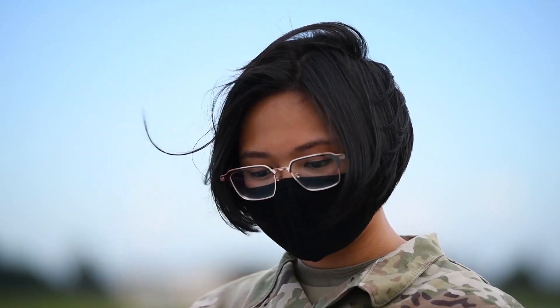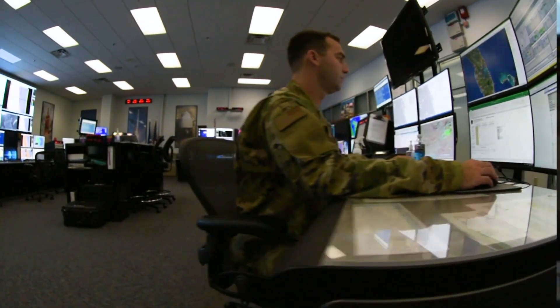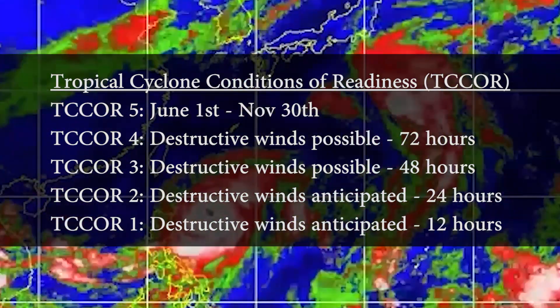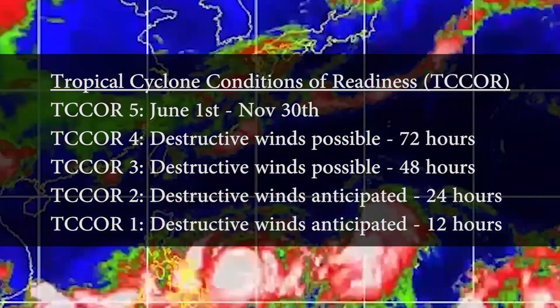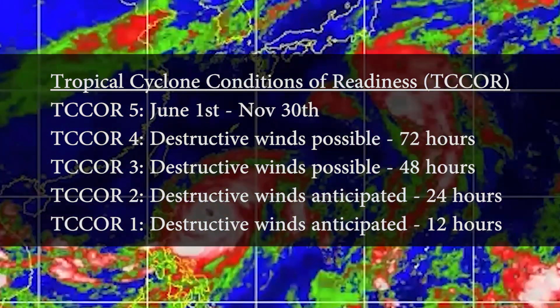Now that we're in typhoon season, it's important to understand typhoon readiness — to make sure they're properly prepared with home essentials, that they listen to their local newscasters and the local weather flight here, and make sure any T-Corps advisories pushed out from leadership or USFJ are taken with an abundance of caution.